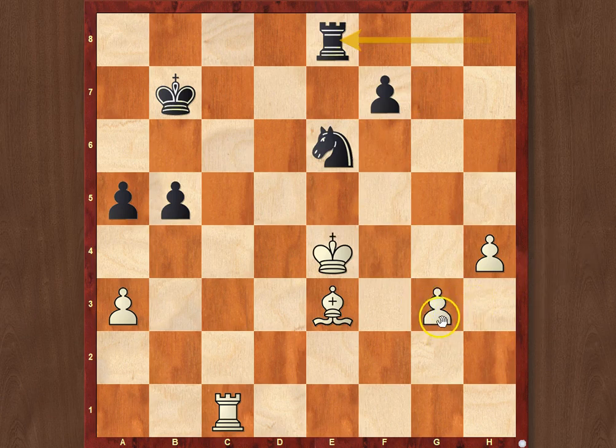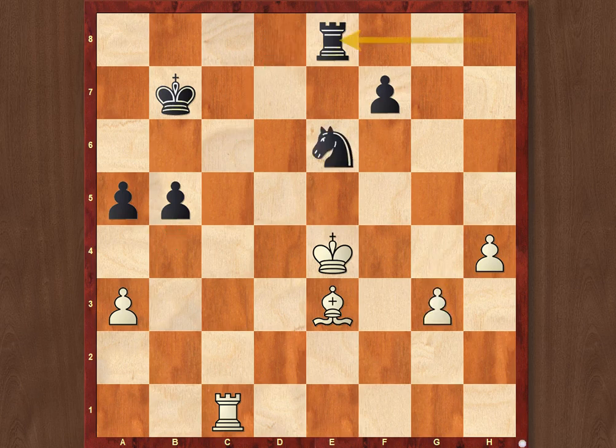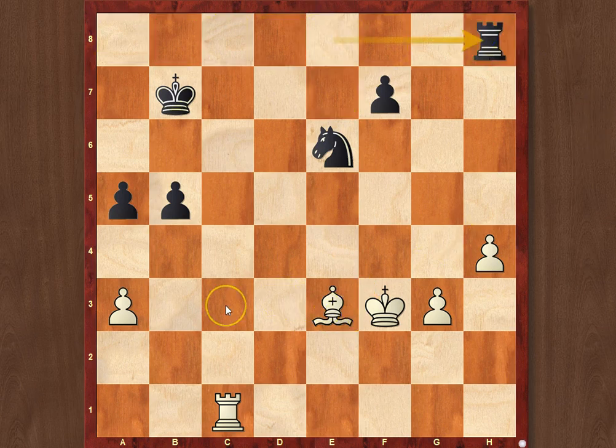Probably White was initially relying on the idea of g4, but then after something like check, followed by Nc6 and then b4, Black would be in time to get reasonable chances to hold. So White just returned. It's very important at some point to be able to admit your mistake or inaccuracy and just get back to the previous position and try to correct your mistakes. Rc3, defending the bishop in advance, intending Ke4, Ke5, Ke6, for example.